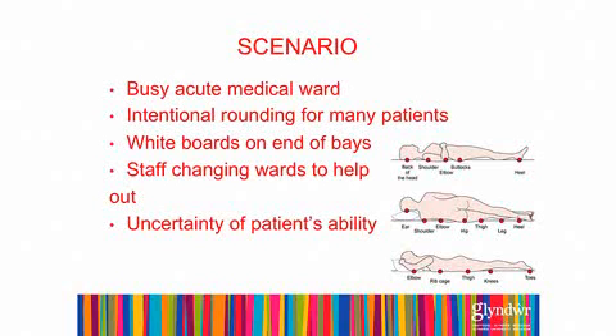My scenario looks at intentional rounding. Whilst on placement, I witnessed intentional rounding being implemented as part of the Thousand Lives Transforming Care on a busy acute medical ward. Many patients were identified as needing this intentional rounding. Intentional rounding involves going up to a patient, asking them if they're okay, communicating with them, and also looking at their positioning and the integrity of their skin. The introduction of whiteboards at the end of the bay for when intentional rounds should take place has helped.